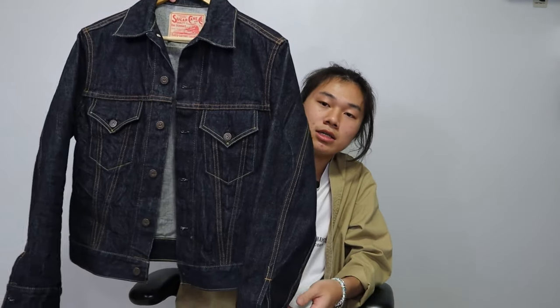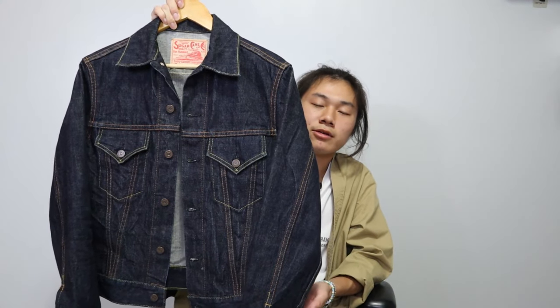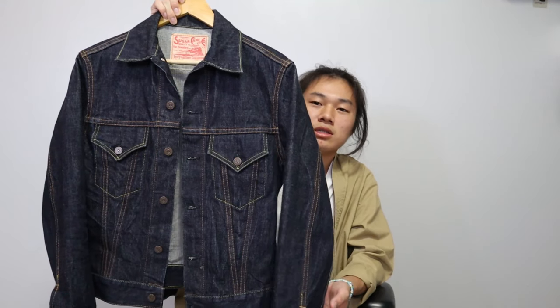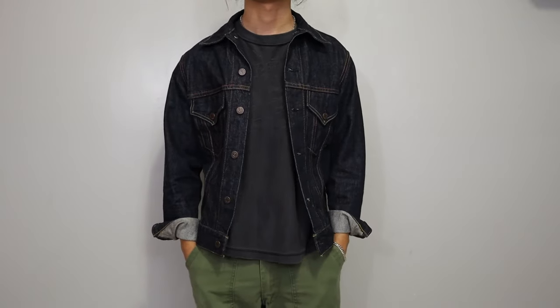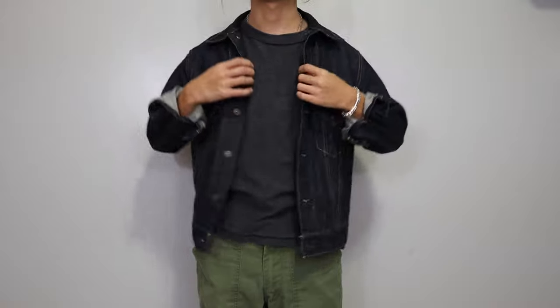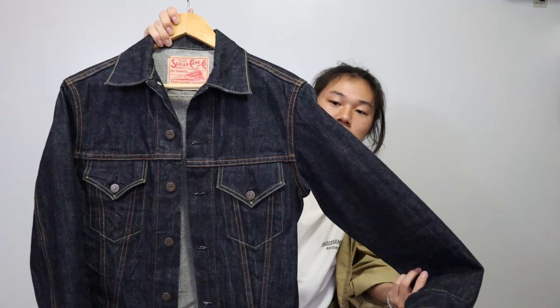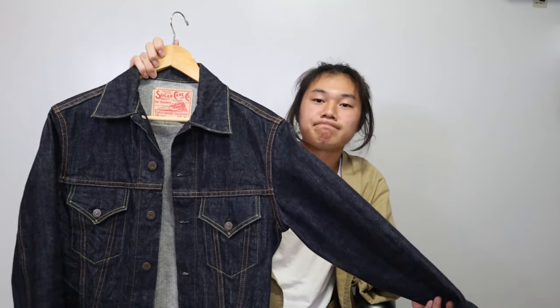The next item is a Type 3 denim jacket by Sugarcane. I'm not sure of the exact model, but you're getting that Japanese quality of denim — you can see the little imperfections from the looms they use. It's a super versatile piece. It's Japanese, so it's better.